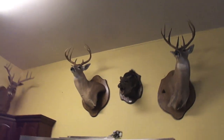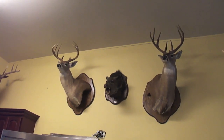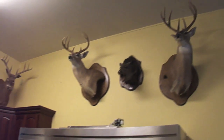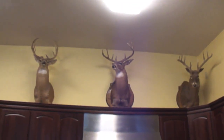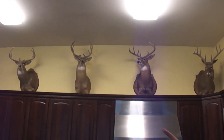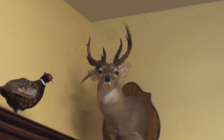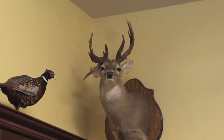These two whitetails were both from Brady, Texas at the Ford Ranch. I believe the javelina was down in Del Rio. The next four whitetails were all from the Ville Platte area, Louisiana. Then the last one on the left was Del Rio — I think it's got 20 scorable points. Pretty neat deer.